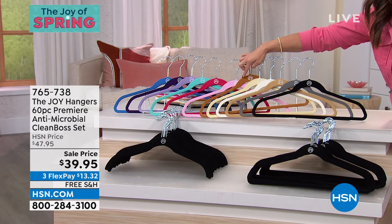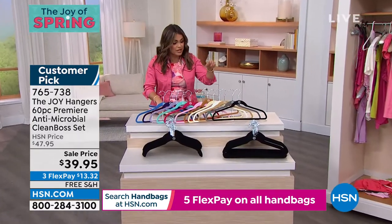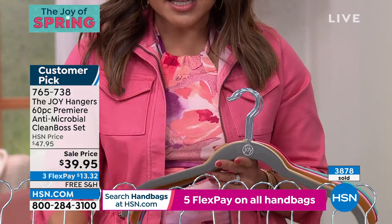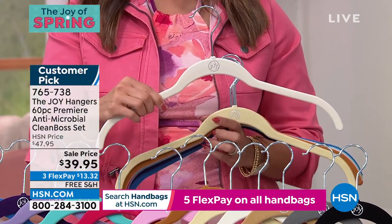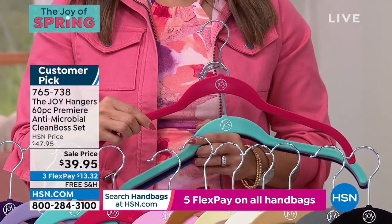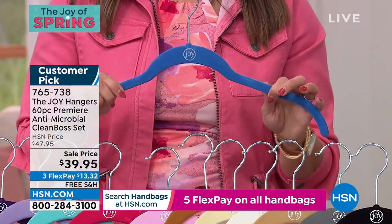I have this cognac color right here — it will never budge, won't rub off on your clothing. It just makes your closet look gorgeous. So: more space, treat your clothes better, and now we have that antimicrobial Clean Boss protection. This is a 60-piece set: 30 shirt hangers and 30 suit hangers. The colors are beautiful — so many to choose from. You can go to hsn.com to look at the price, which is incredible for 60 hangers. Colors include gray, black, sand, white, ivory, cognac, pink blush, magenta, aqua, lavender, violet, and denim blue. You choose. Major customer pick, Joy — you changed our lives with these hangers. And now they've got the Clean Boss protection too.